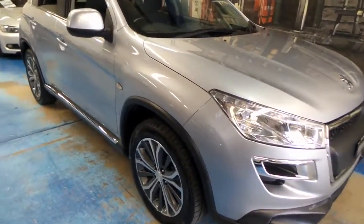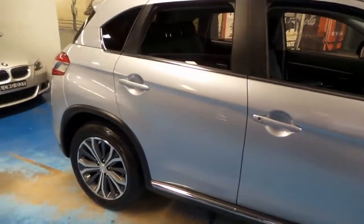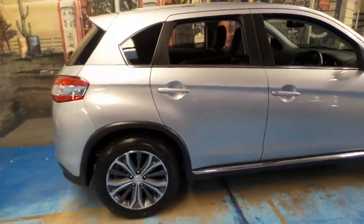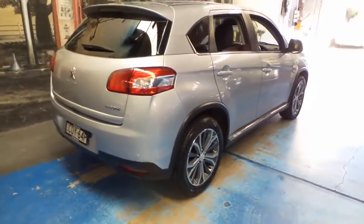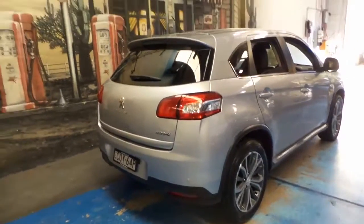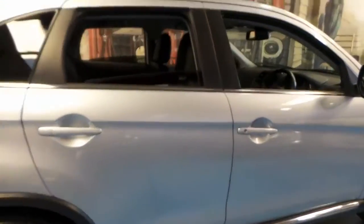Thank you for watching our video. My name is Philip Tarrant, and we are the Old-Timer Centre. This 2013 Peugeot 4008 is in very good condition. It's a two-wheel drive, two-litre petrol, and it's called an Active.